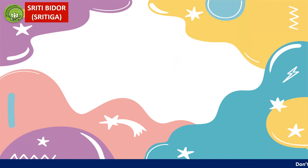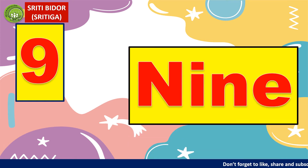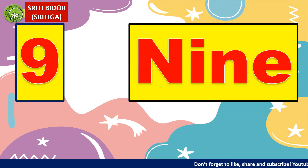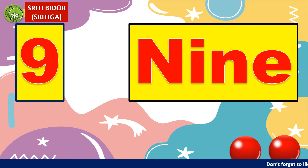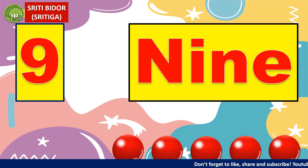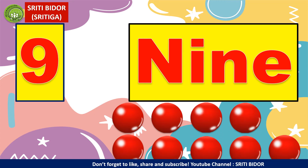Next is nine. Harus spell nine: N, I, N, E. Nine adalah sembilan. Jadi mari kita lihat — cukup tak ada sembilan biji bola? One, two, three, four, five, six, seven, eight, nine.